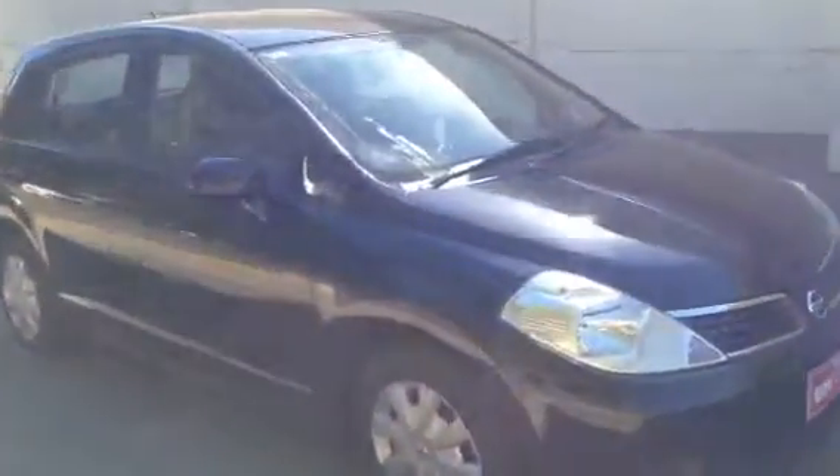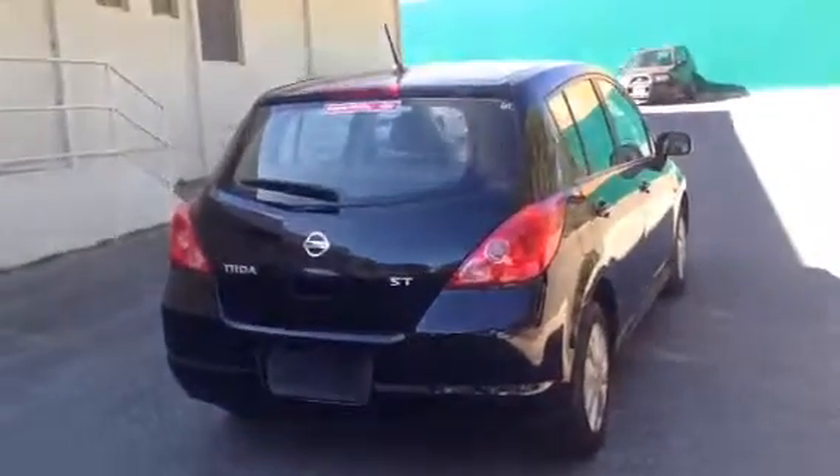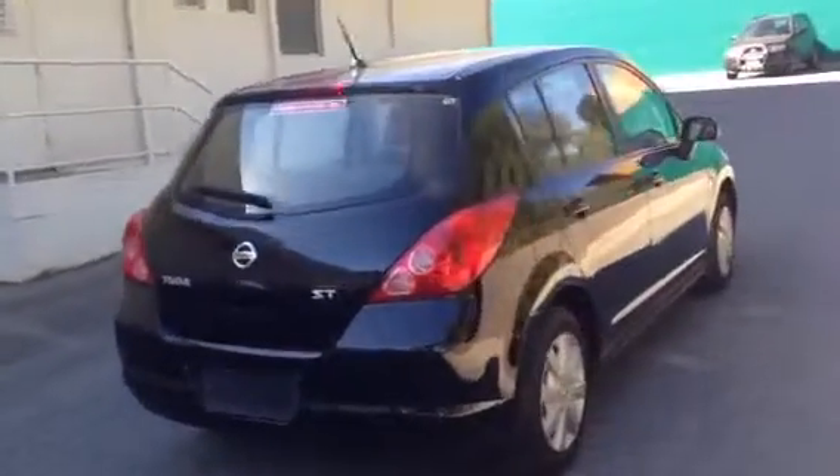Just showing you the condition of the vehicle from the front and the back, so you can have a better look at the actual vehicle and get an idea of the condition. You can see that it's in really good condition on the outside.